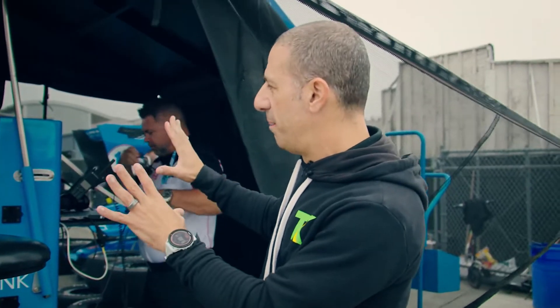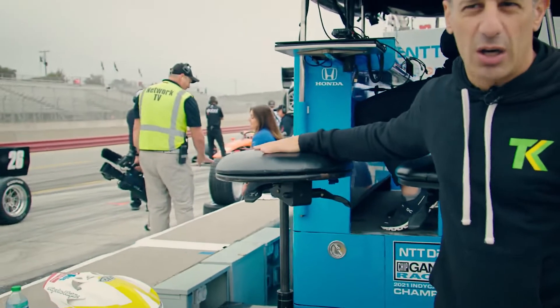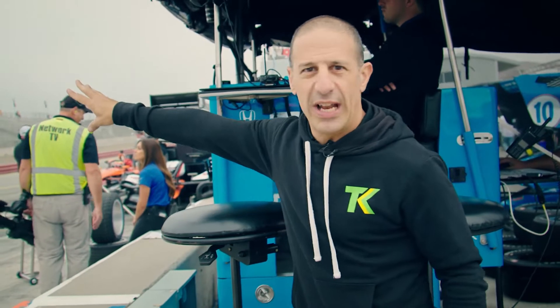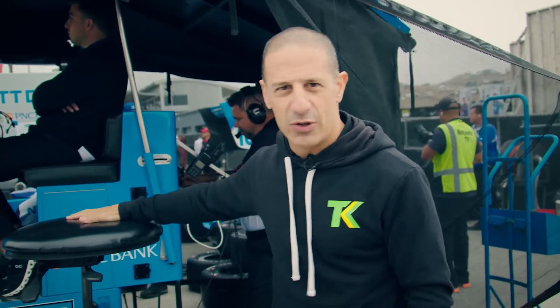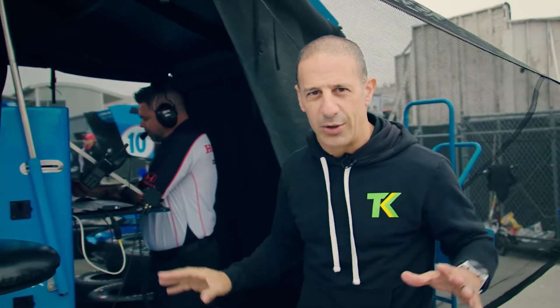We're going to have between eight to ten people actually sitting in the stand. The strategist and the guy that will talk to Palou will sit here with his laptop — he's actually looking at the track and looking at the screen. We usually have a driver's coach sitting here, the fuel calculator, the engineer, the engine guys, and they're all monitoring everything.